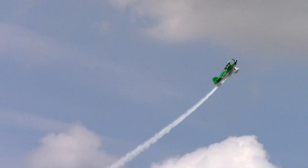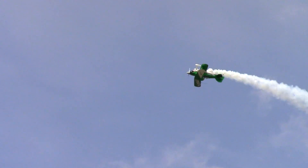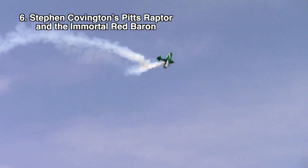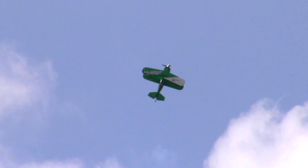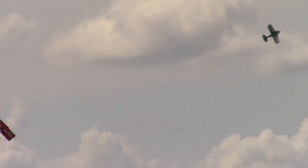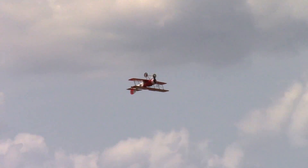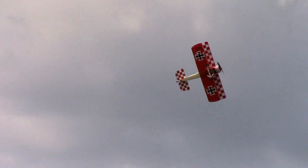Now it's time to see what the air show at Sun and Fun 2019 had to offer. Coming in at number 6, we have Stephen Covington and his 400 horsepower Pitts S2S Raptor. The show started out with impressive aerobatics and raw power from the Pitts, but what made it unique was the introduction of the immortal Red Baron. The routine featured an experimental Sopwith Pup following the Pitts, and it performed surprisingly well. It was exciting to see the classic replica do aerobatics, especially flying inverted. This was a great show with that nostalgic air show feel.